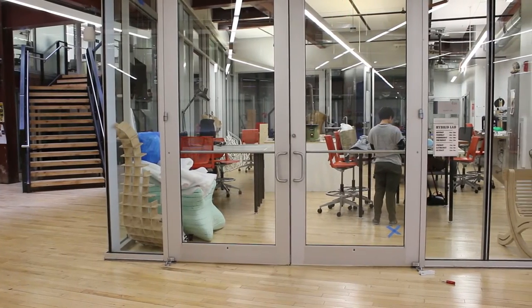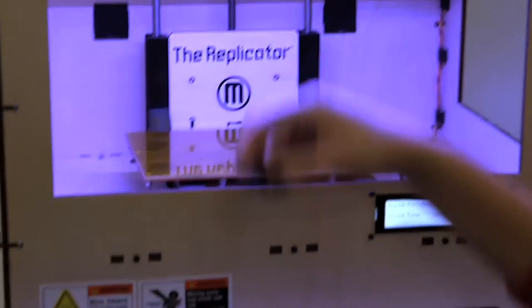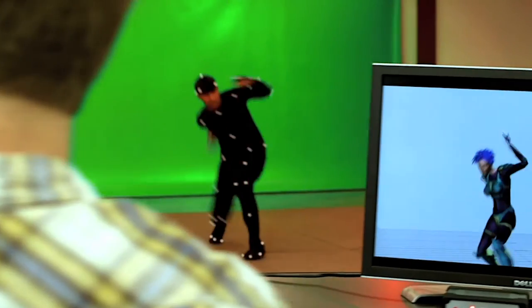Here you'll find state-of-the-art labs for all our Westfall majors. This includes our hybrid lab with laser cutters, 3D printers, and a digital motion capture lab.